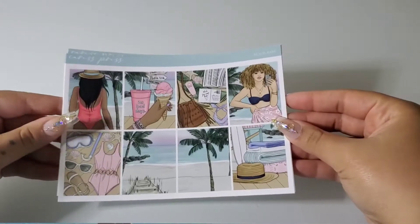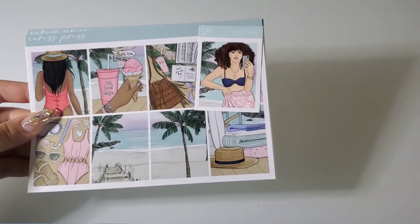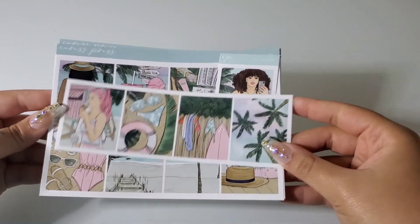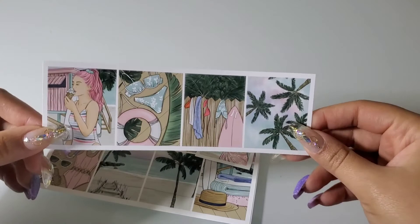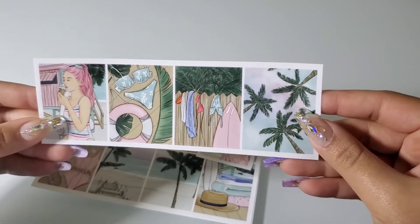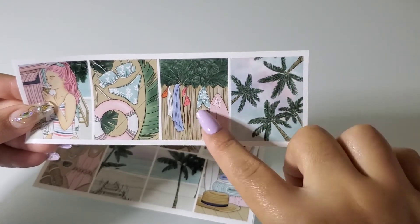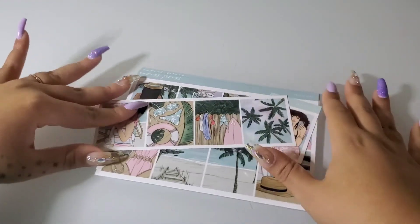Yeah, the other ones you get more boxes so I'm a little disappointed in the amount of boxes you get, but I'm sure I can find some other ones. And then this is the add-on that comes with it — this is so cute. My best friend loves palm trees — I love this, it's so cute.